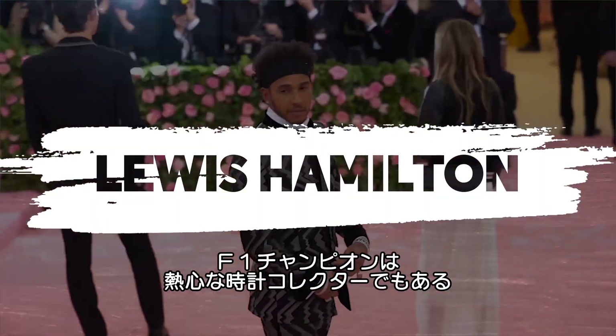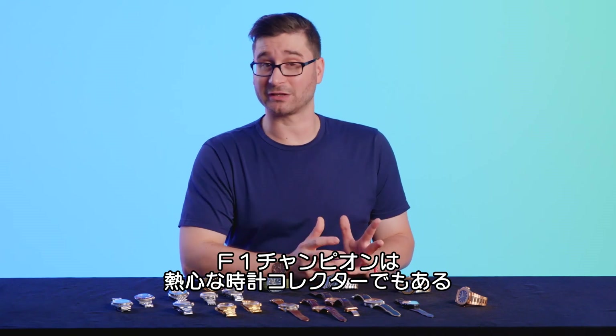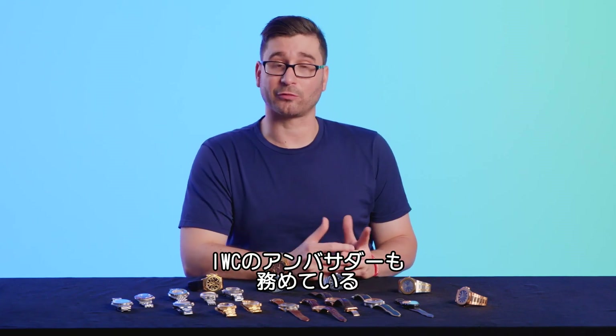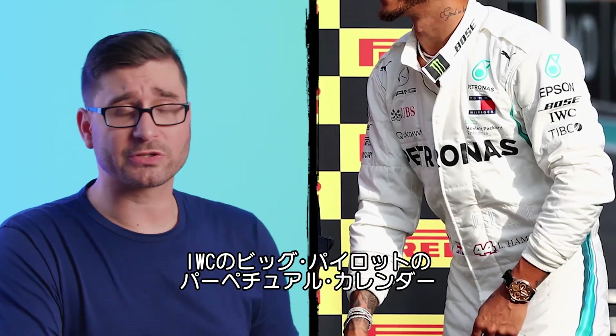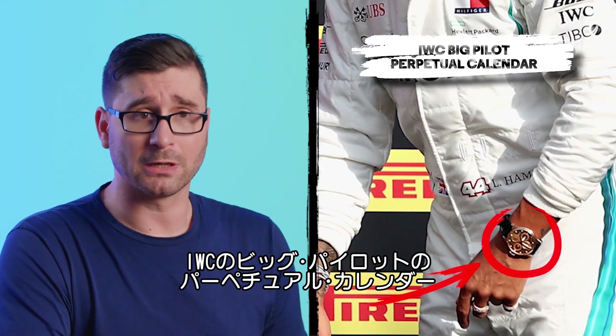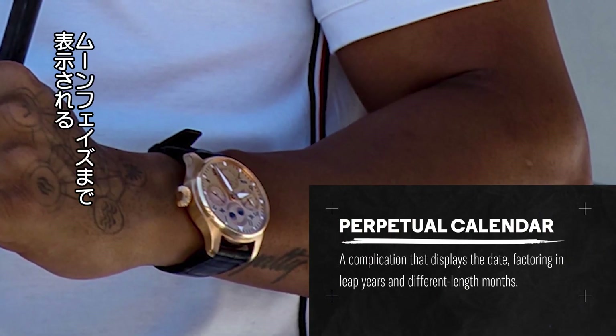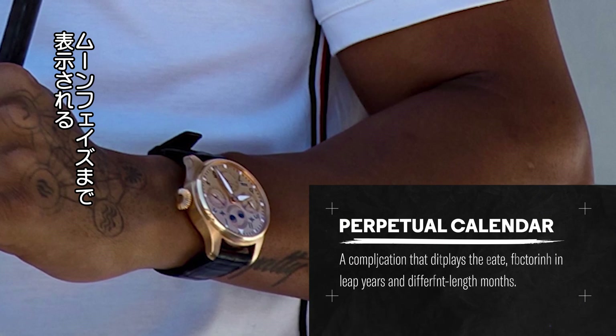Lewis Hamilton. The world champion Formula One driver is a very well known watch collector and enthusiast. He's also brand ambassador for IWC. Here, Lewis is wearing an IWC Big Pilot Perpetual Calendar. A perpetual calendar allows the wearer to track day, date, month, and moon phase without ever having to set the watch.